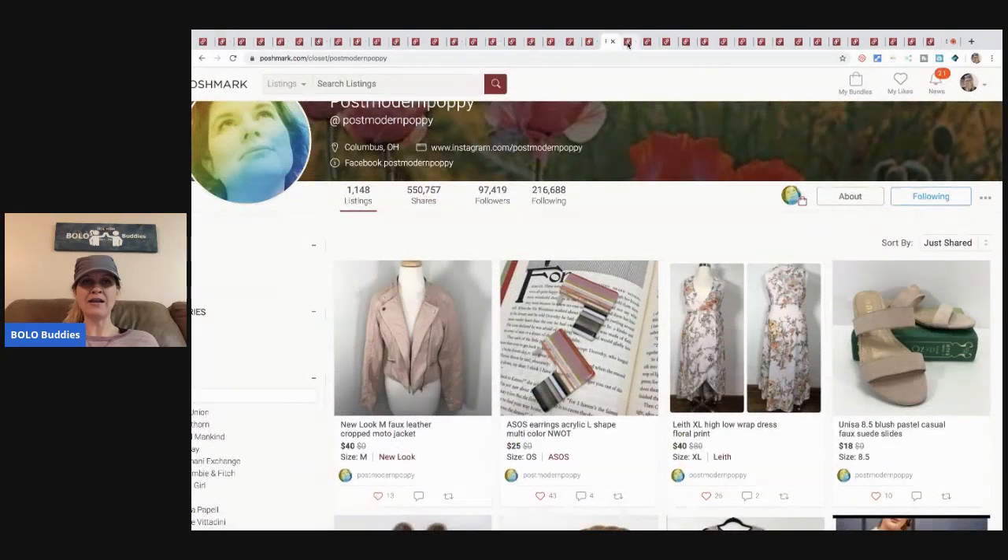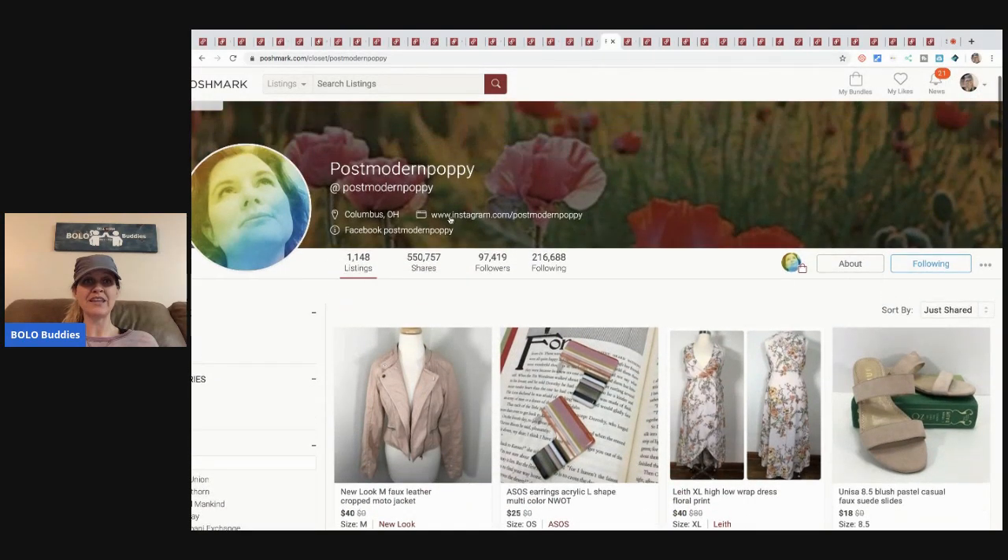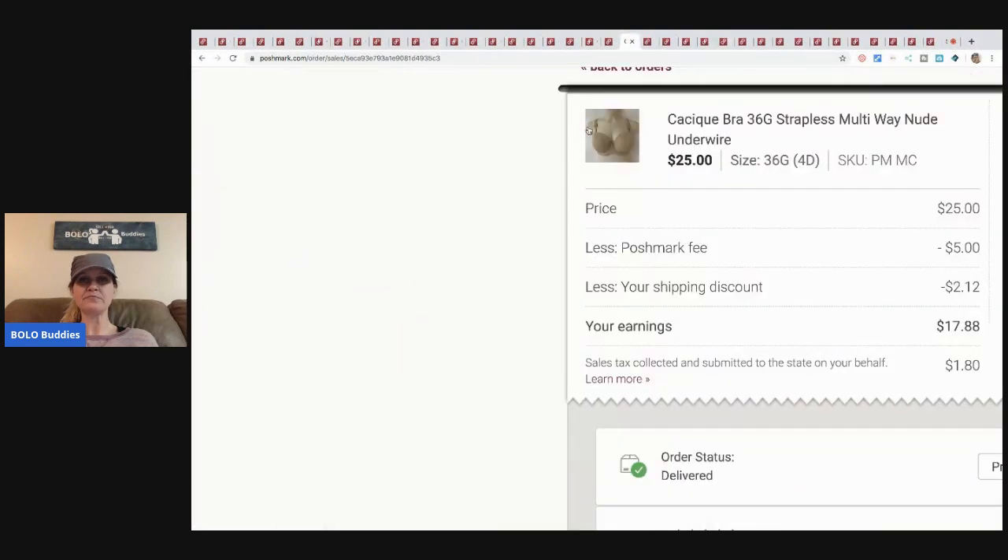What's crazy is she lives in Ohio — about forty-five minutes from me. How cool is that! Next, another Cacique bra from a discount store, about six dollars plus tax. I sent an offer on this one; Poshmark's fee was five dollars plus the two-twelve discounted shipping.